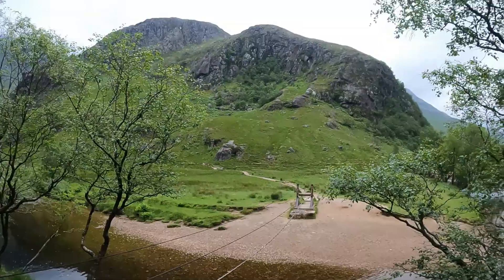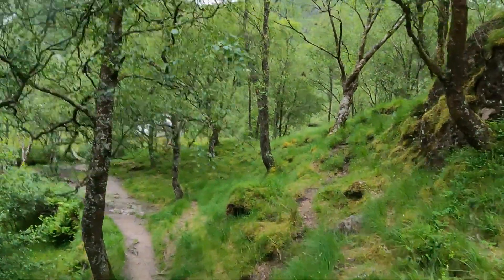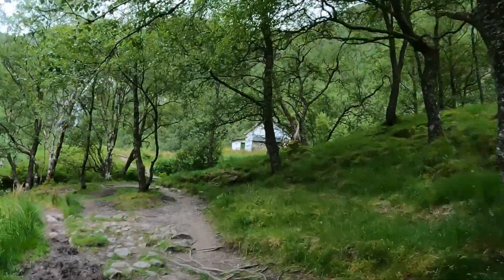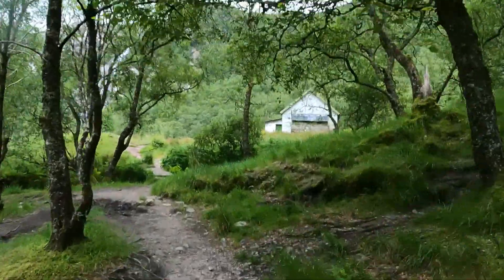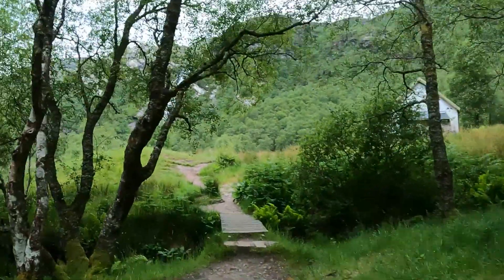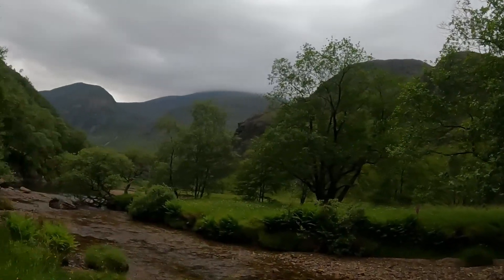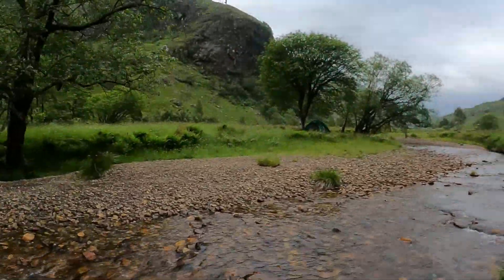That's basically the rope bridge — pretty simple for most people. Of course you can cross the river almost any part here; that's pretty shallow, nothing deep.